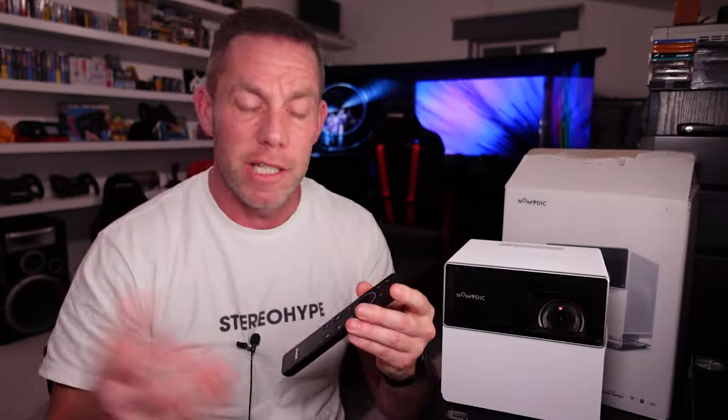The remote control and menu navigation are snappy, the remote lights up — so if you're using it in a dark environment, which you should be with a projector, you can still see the buttons. The user interface is easy to use, clear, and makes sense. Overall the experience is good, though I can't confirm the claimed brightness.